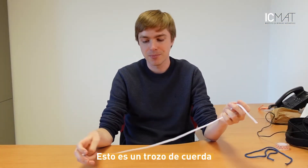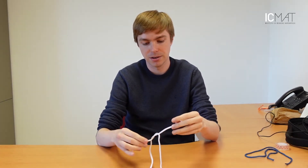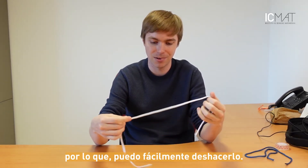This is a piece of string and I can tie a knot into it. This now has two open ends, so I can easily untie it.